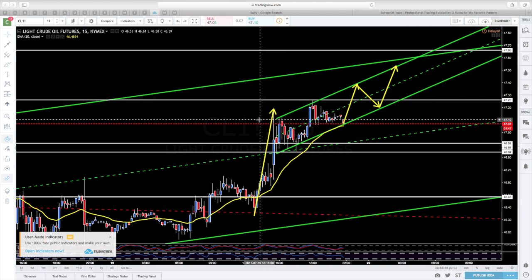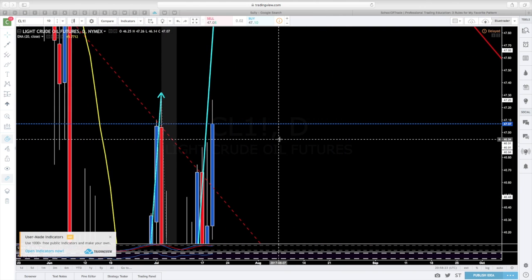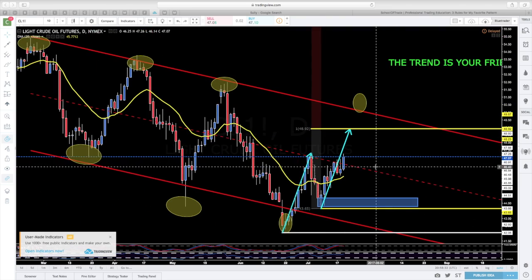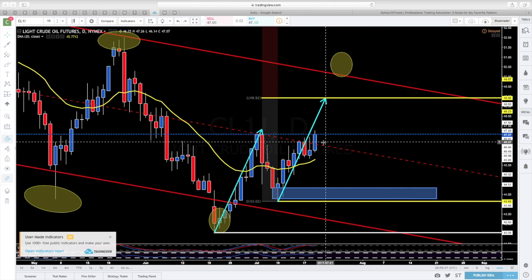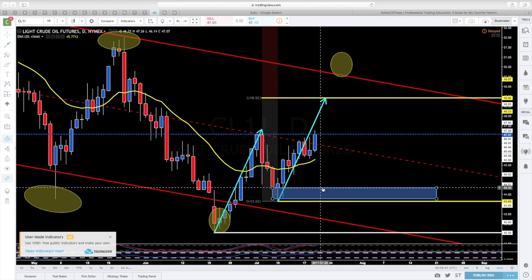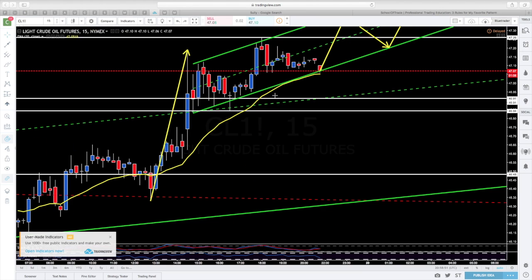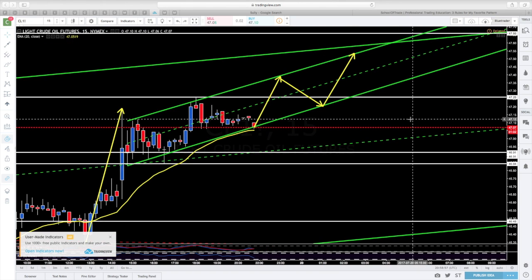Se ve complicado que eso ocurra porque hoy hemos tenido, como habéis visto en gráfico diario, una gran vela azul, lo que denota la fuerza de los compradores. El mercado parece que no está dispuesto a bajar. Hubo un momento de duda — el precio topizó un día, dos días, tres días, parecía que iba a caer — pero hoy no. Hoy ha roto al alza, así que para mañana esperamos lo mismo: que el precio siga subiendo y marcando nuevos máximos.